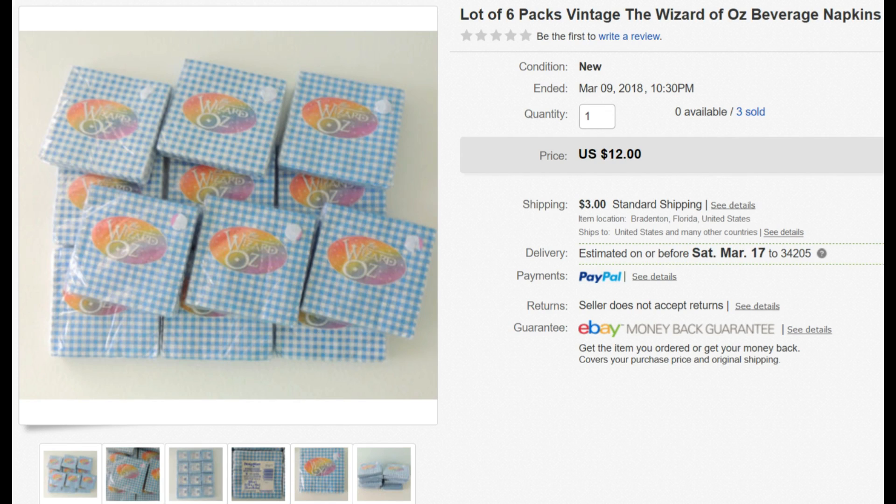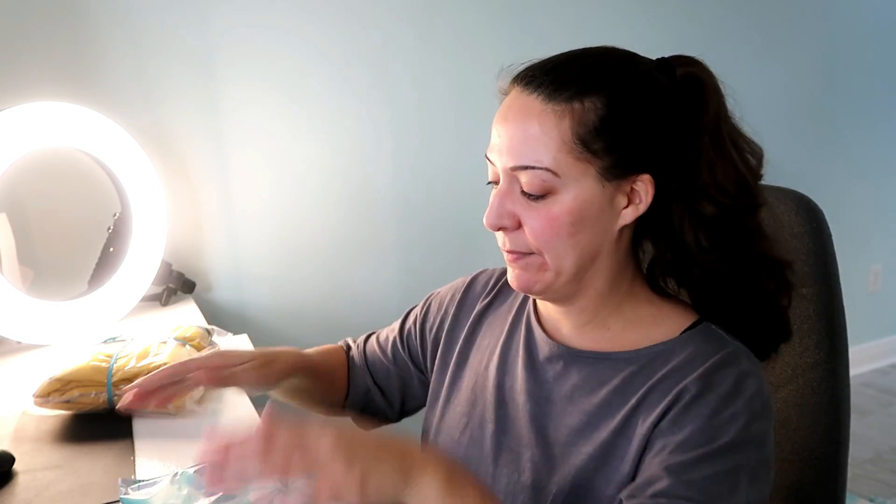Next is a lot of Dorothy Wizard of Oz napkins — second lot I've sold this week. I purchased them for $0.50 a piece, so $3 total for this lot, and sold them to Tracy in North Carolina for $12. I'll put them in a first class poly mailer. Tracy paid $3 for shipping. They weigh 11.6 ounces, rounding up to 12. For 12 ounces to North Carolina it costs $3.82, so I lost $0.82 on this one — but the last one I made a few dollars, so it evens out.